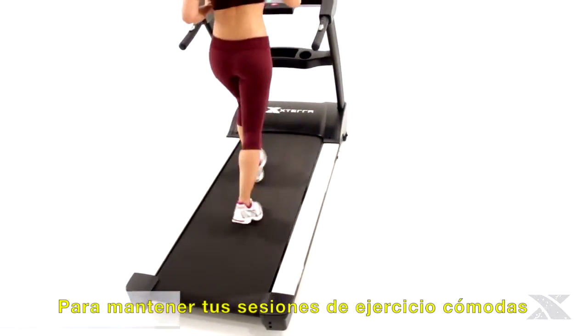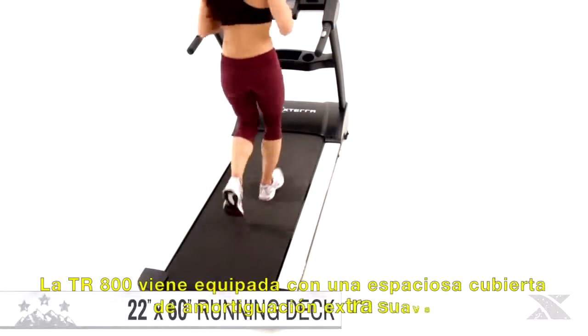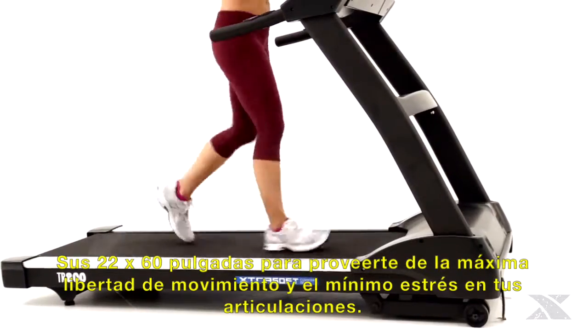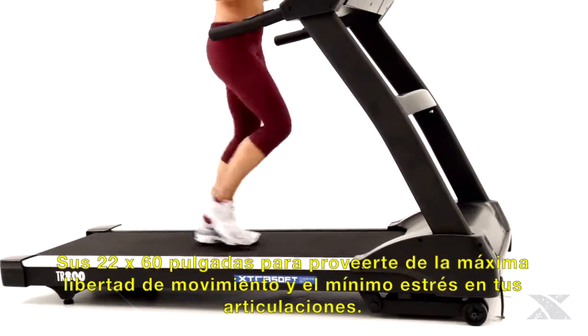To keep your training sessions comfortable, the TR800 has been equipped with a spacious 22 by 60 inch extra soft cushion deck to provide you with maximum freedom of movement and minimum stress on your joints.